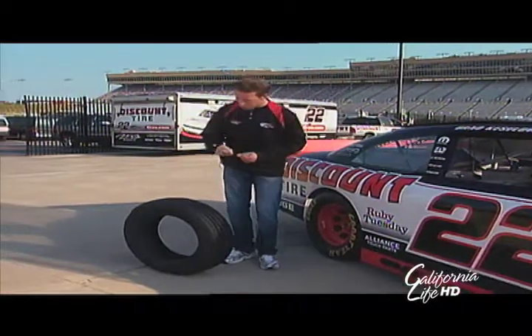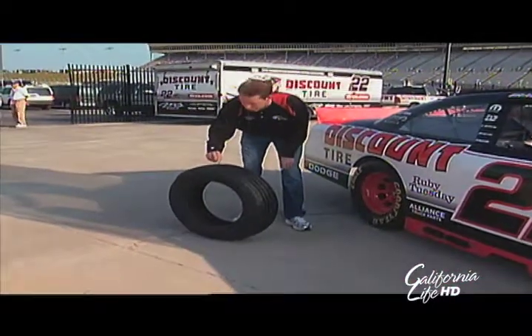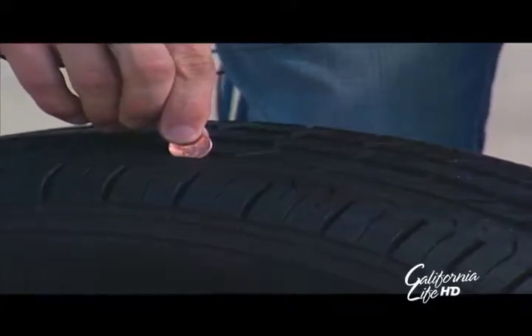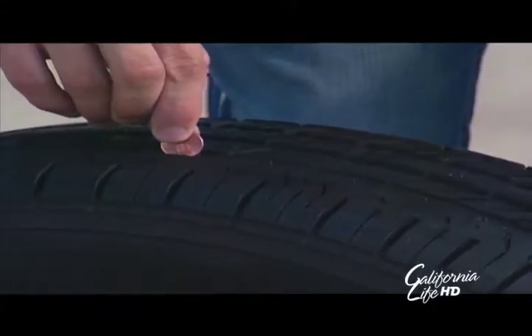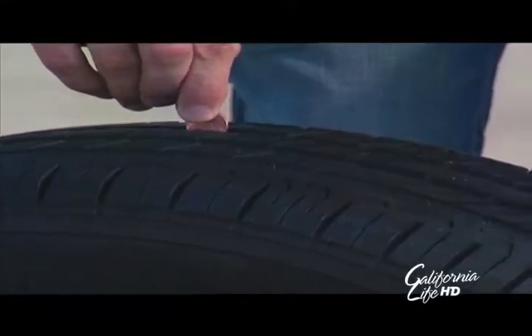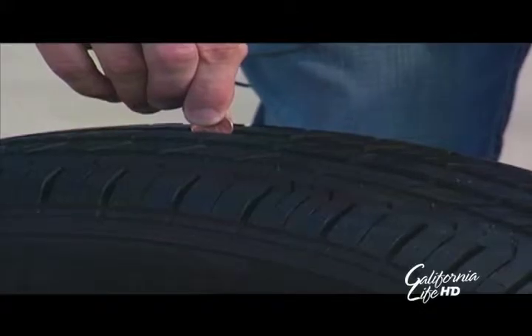We take this penny and put it in our tire to check our tire tread depth. Here, if you can see Lincoln's head, you've got problems — you probably need a new tire, you need to get it checked out. On this side, you can see we have plenty of tread, so this would be good. That's a simple way of checking your tread depth before you ever start.